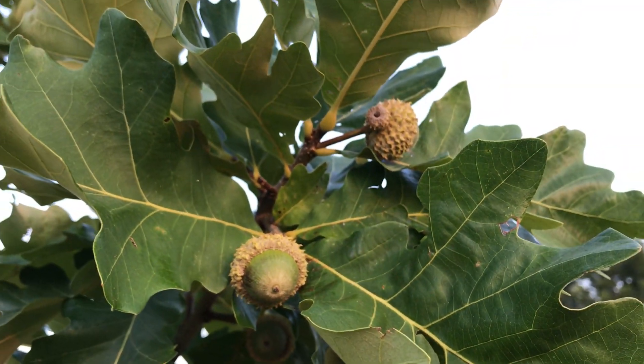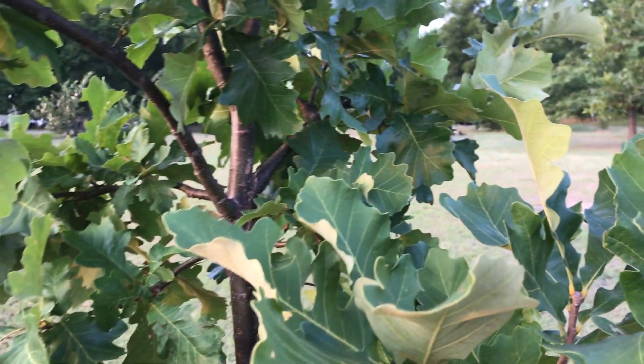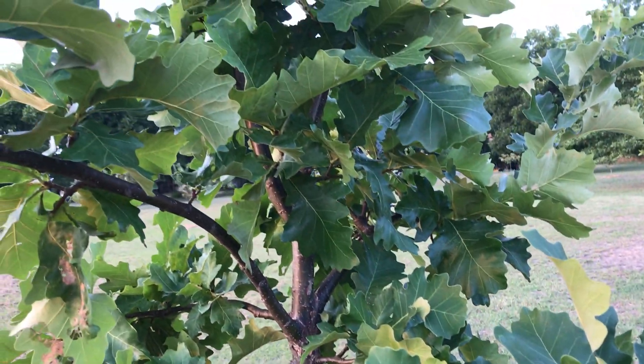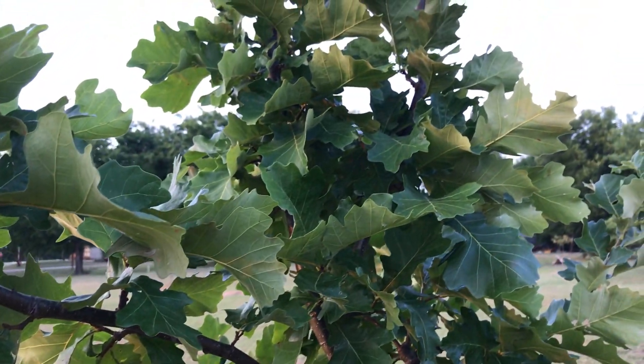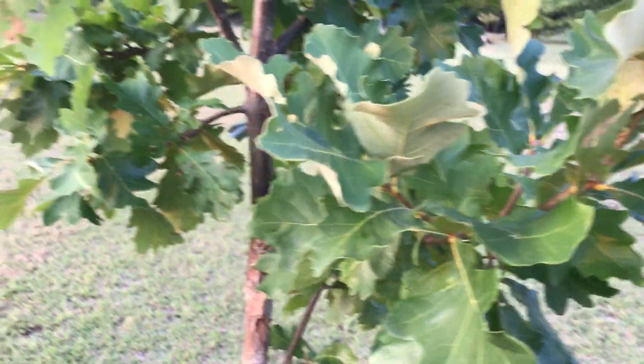Here's a few more acorns. I'm not really quite sure how big the acorns are supposed to be on the Concordia Oaks. These are the first trees that have produced any acorns for me.